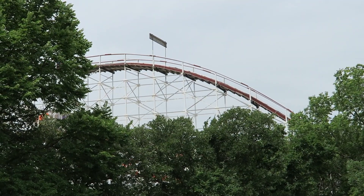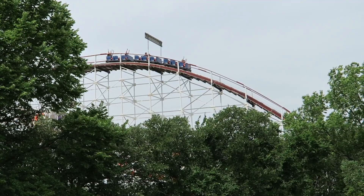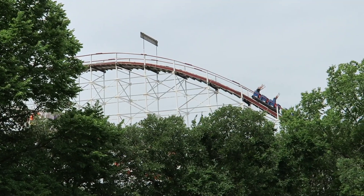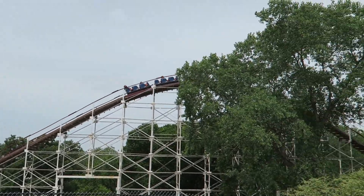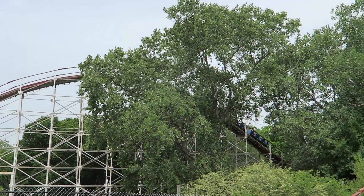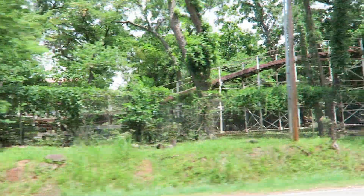Wildcat at Frontier City in Oklahoma City is a wooden roller coaster that always intrigued me. Between the lack of enthusiasts visiting Frontier City and the fact the ride is tucked away in the woods, reviews and footage of this coaster are far and few between. So it was a bit of a mystery to me how it would ride.